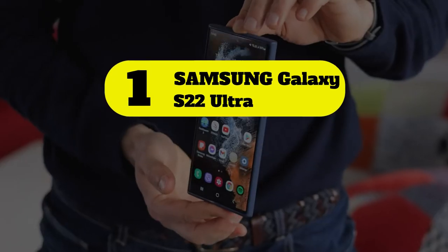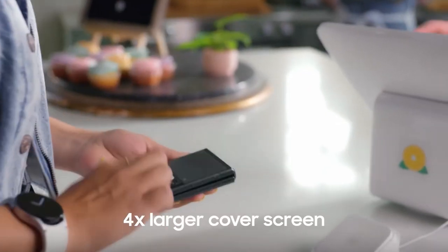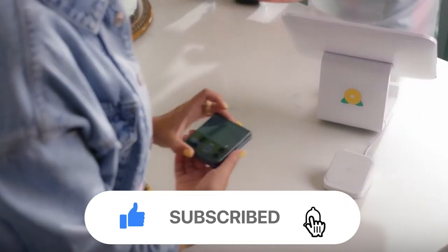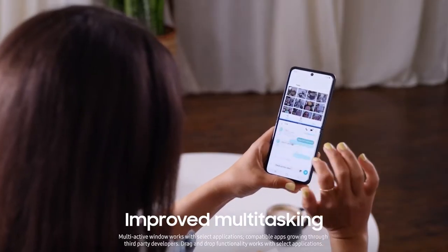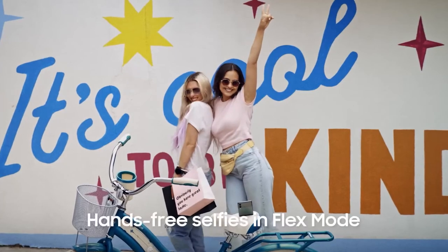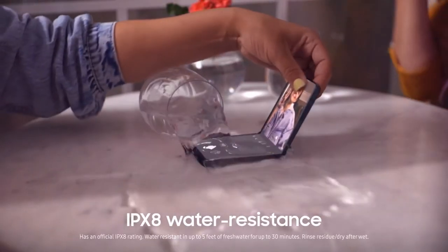Number one: Samsung Galaxy S22 Ultra. Samsung's first flagship phone of 2022 was the Galaxy S22 Ultra 5G. The Galaxy S22 phones were the first to launch widely with the Qualcomm Snapdragon 8 Gen 1 processor inside, and Samsung improved the camera's performance in low-light conditions.